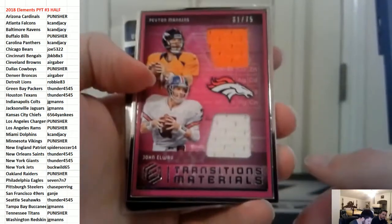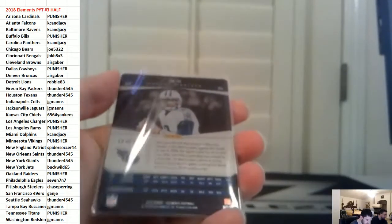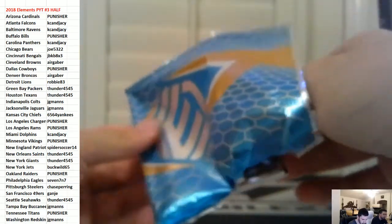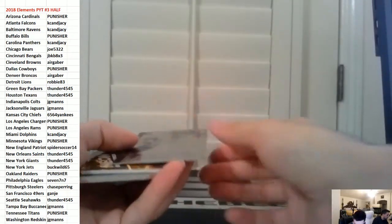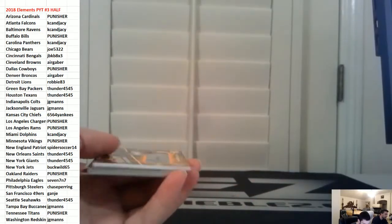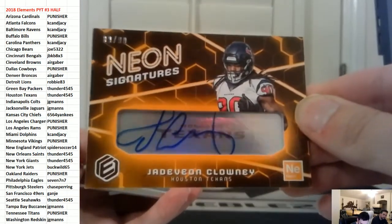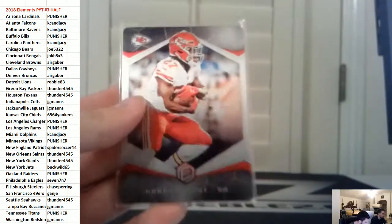We have a dual jersey half case with Elway and Payton — nice dual jerseys, $75. And then Nariota to $25. Last box of the break. We have Hogan for the Patriots to $199. And we have Jadeveon Clowney to $99. Rudolph to $99. And then Hunt to $75.